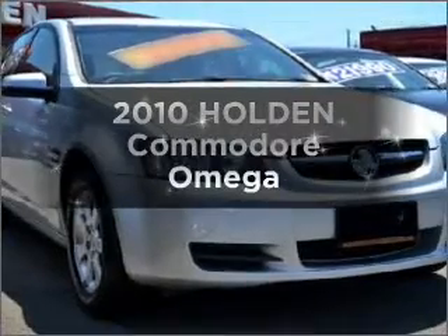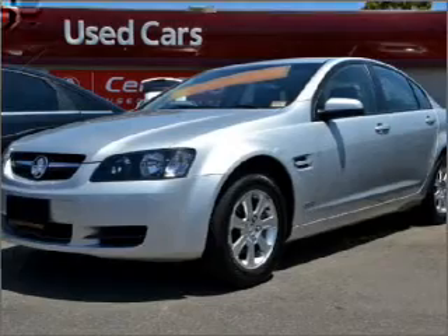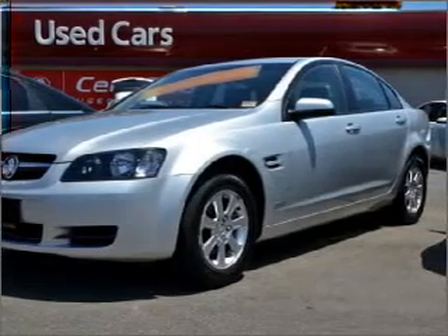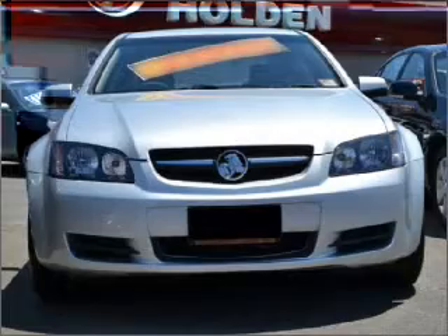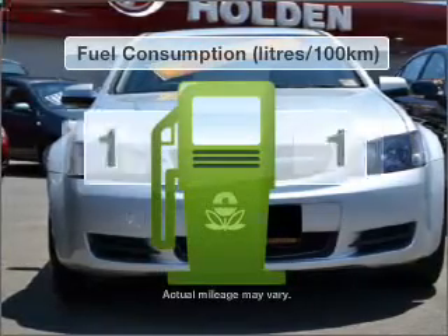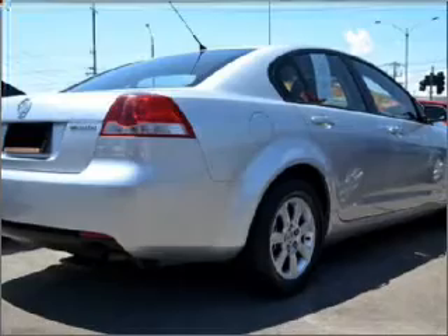Researching the market for a 2010 Holden Commodore. This vehicle has all the features you could dream of, with a solid six cylinder engine connected to a smooth shifting automatic transmission. Better mileage means better driving, and this vehicle delivers with low fuel consumption.